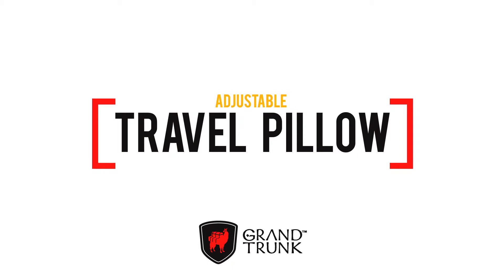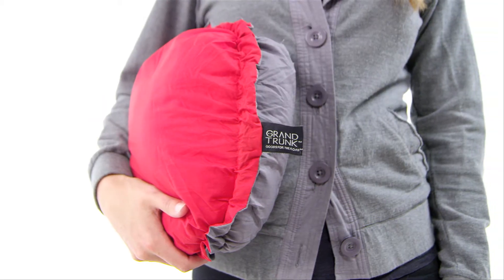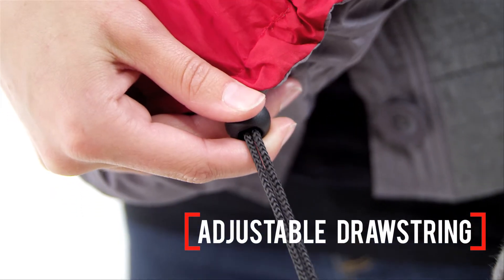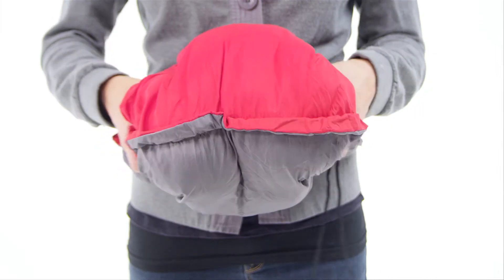The Grand Trunk Adjustable Travel Pillow is lightweight and packable, offering campers, hunters, and world travelers a dreamy soft cloud to rest their weary head on. The Travel Pillow has a drawstring around the middle that you can tighten or loosen, letting you adjust the pillow for the perfect density.